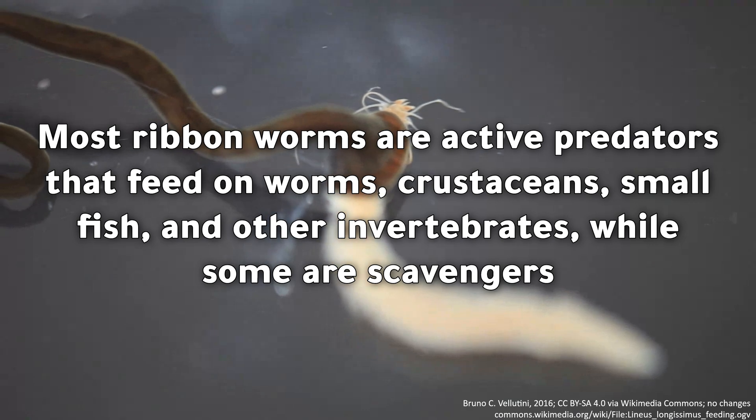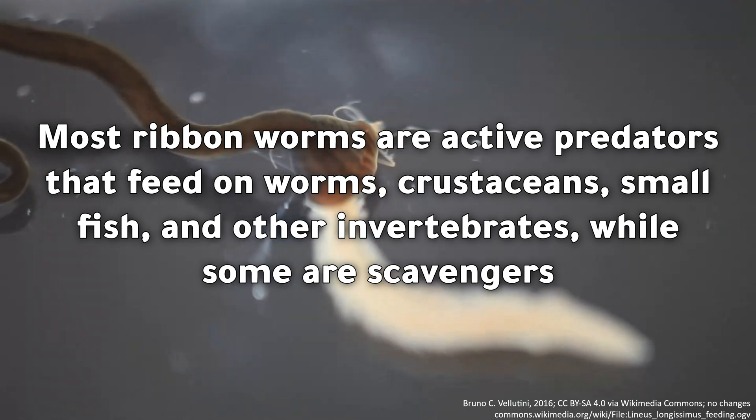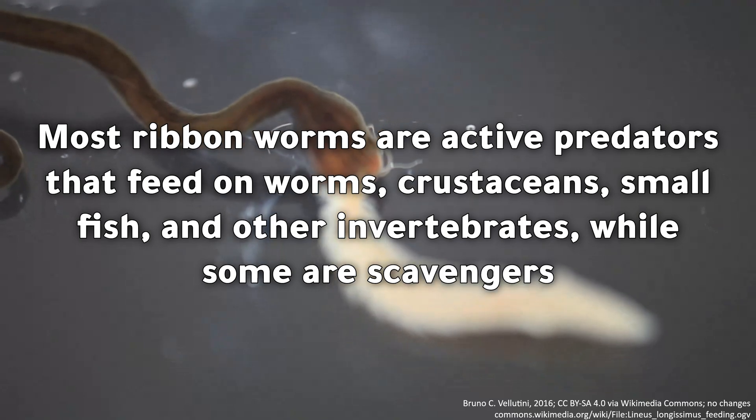Most ribbon worms are active predators that feed on worms, crustaceans, small fish, and other invertebrates, while some are scavengers.